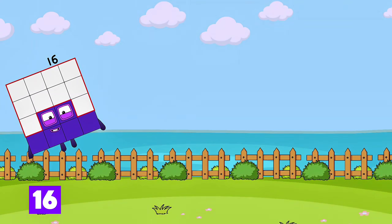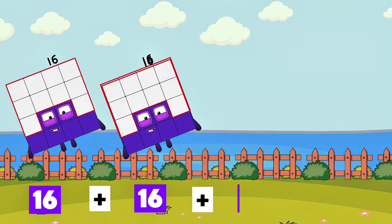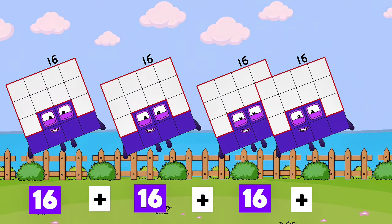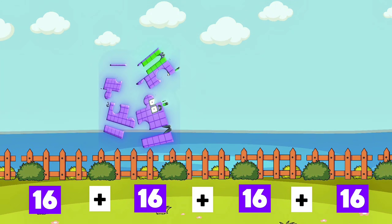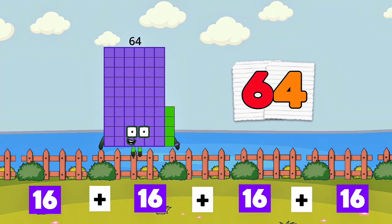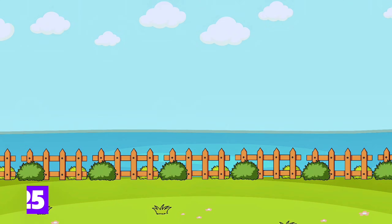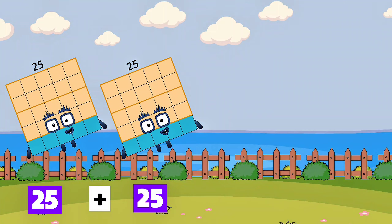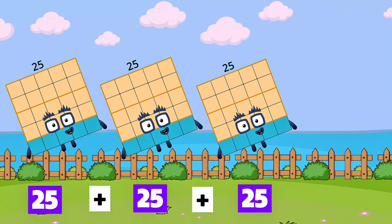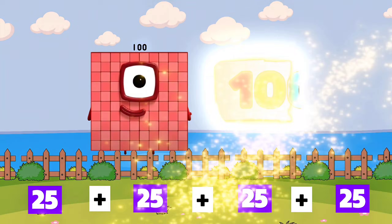16 plus 16 plus 16 plus 16 is equals to 64. 25 plus 25 plus 25 plus 25 is equals to 100.